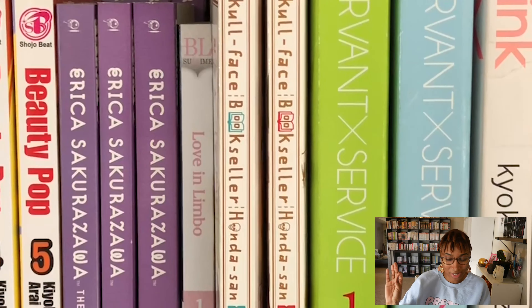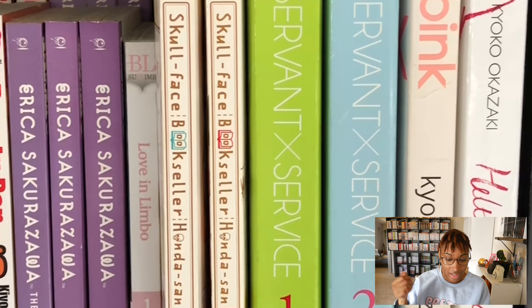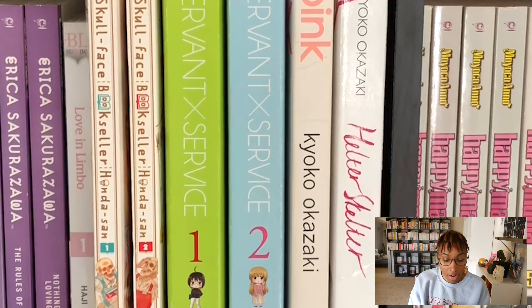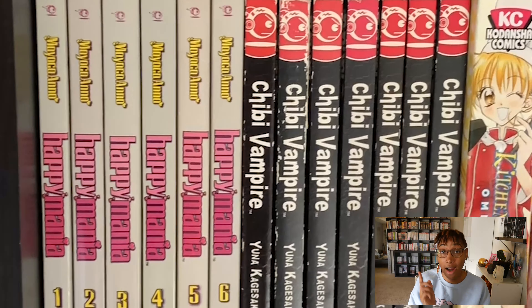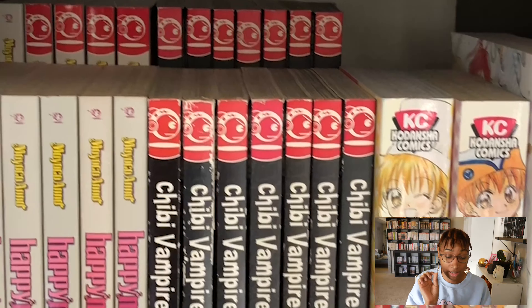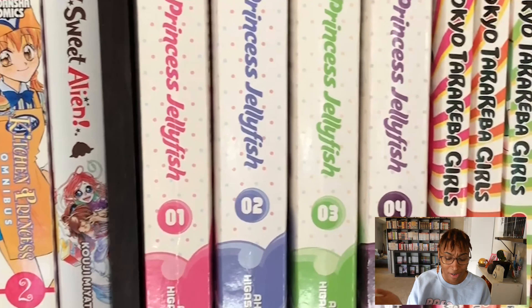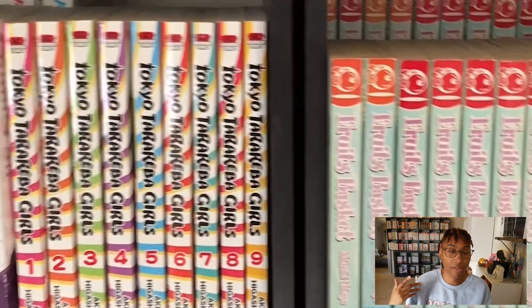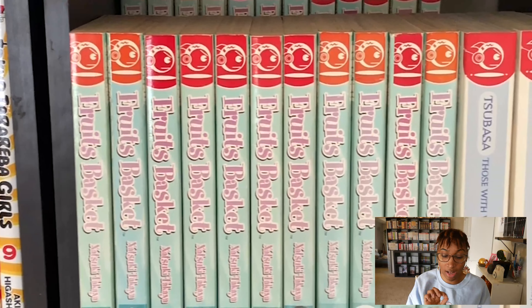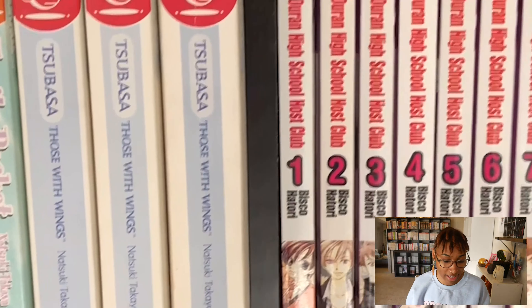Beauty Pop is a really cute shoujo rom-com series. All the Erica Sakurazawa series or stories that we have in English — these are all great. Happy Mania is one of my favorite series, it's such a mess and I love it. Chibi Vampire I have not actually read — I loved the anime back in the day. Oh My Sweet Alien is great, Princess Jellyfish we all know, Tokyo Tarareba Girls we know that one — Akiko Higashimura is a queen. Fruits Basket everyone knows, and Tsubasa: Those With Wings — I don't really hear people talking about that because it's old. Ouran High School Host Club.